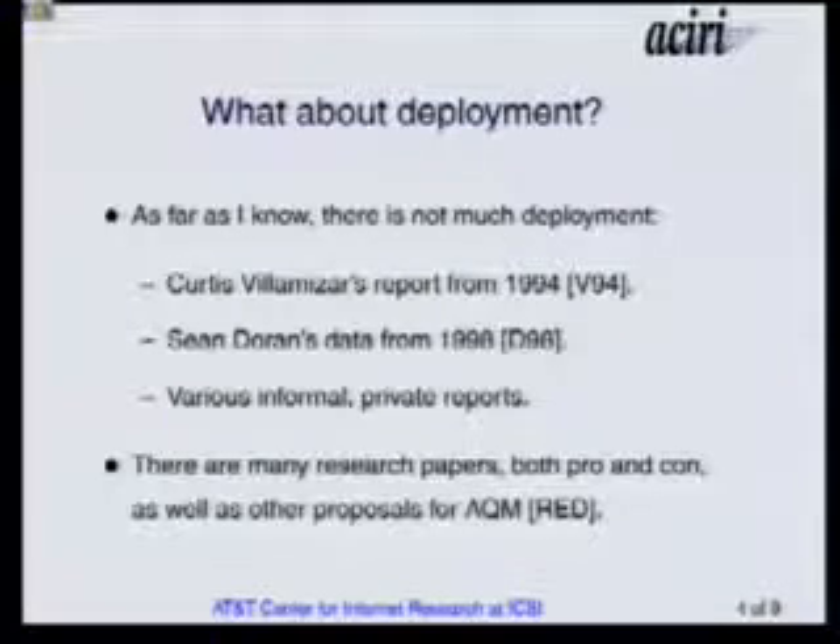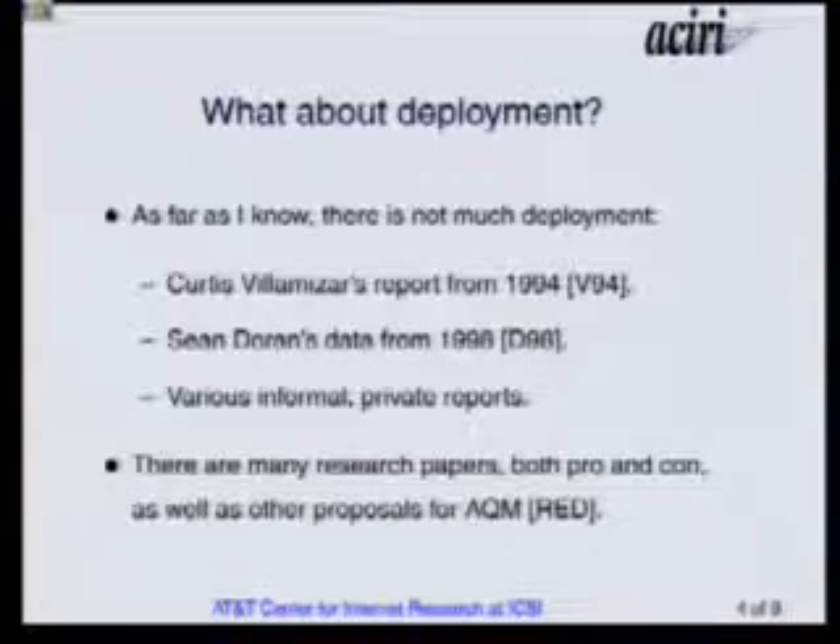A lot of routers out there have active queue management — there's weighted RED in all of the Cisco routers, and different routers have different forms of active queue management. My understanding is that it's mostly not turned on in ISPs, because most ISPs say they don't have congestion in the core of their network and therefore they don't need it. And it's true: if you never have any congestion, it doesn't make any difference one way or the other.